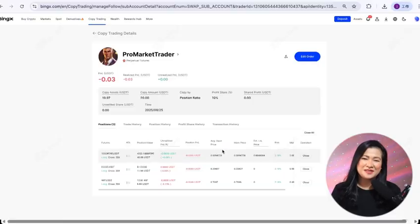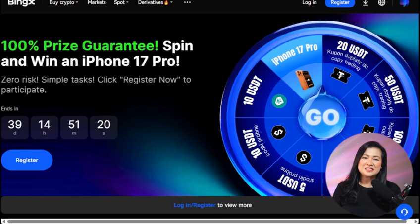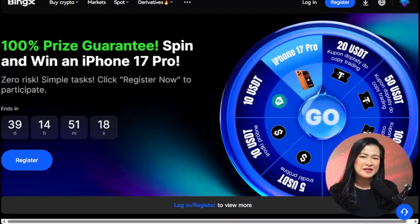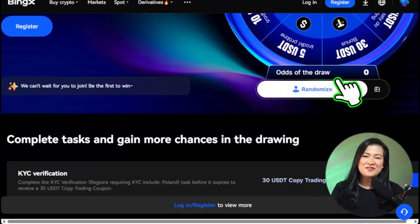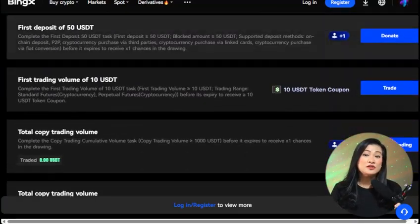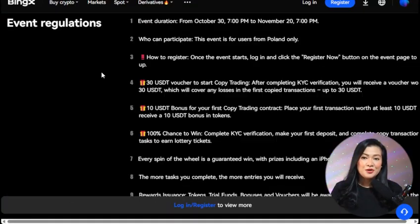After completing those steps, head over to the event dashboard. Here you can easily track your progress, see which bonuses you've unlocked, and check any expiration dates. Everything is laid out clearly so you'll never miss an update or reward. Remember, these are promotional events, not guaranteed income — always take time to read the official terms and conditions on BingX's events page.